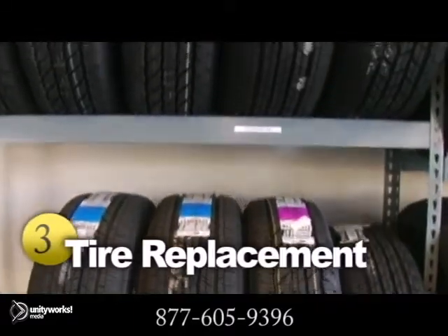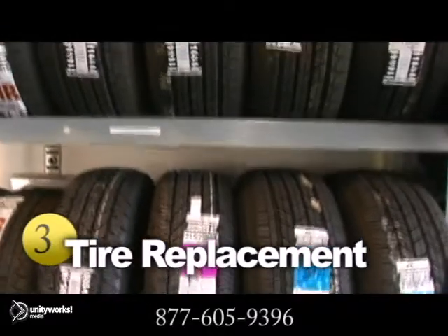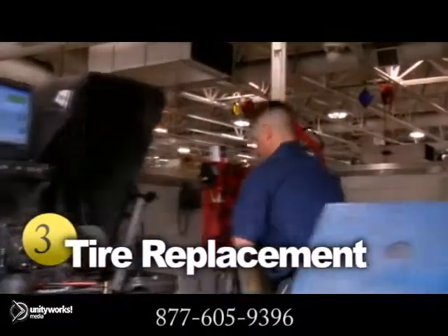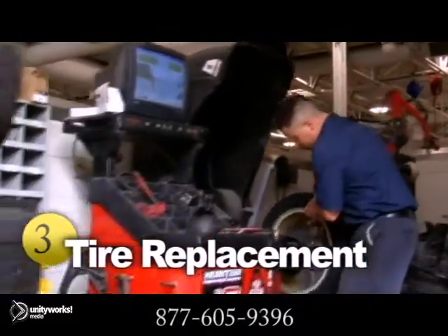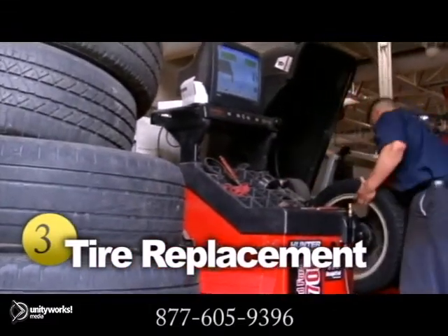Tires do need to be replaced from time to time, too. For best all-around performance, the same tire should be used on all four wheels. Make sure you don't mix sizes or patterns. Just ask your service provider or take a look at your owner's manual to see which tire best suits your vehicle.